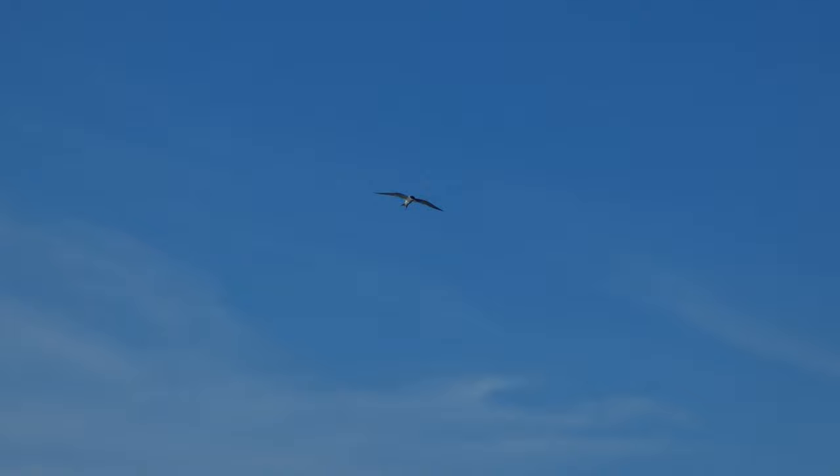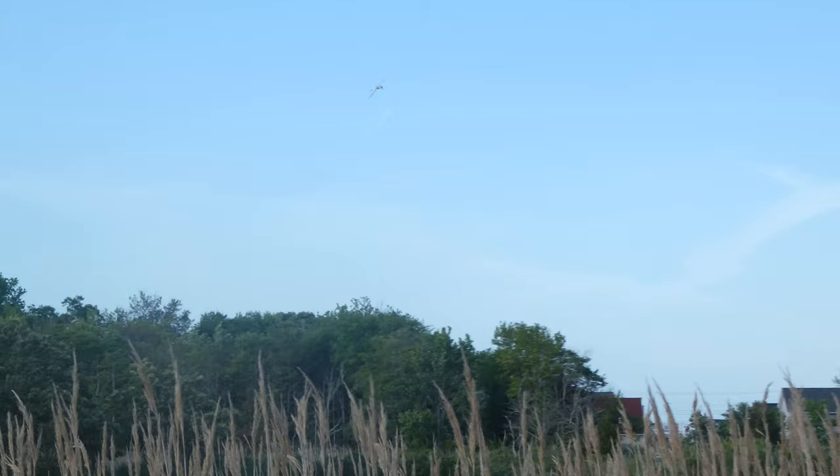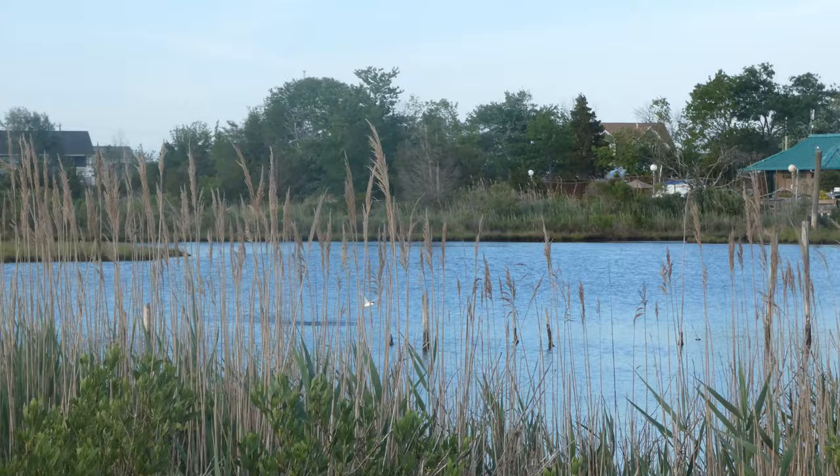Here we actually have a tern flying above the marsh. You can see it scanning the water for fish — and there we just saw a tern dive. It finally cooperated!